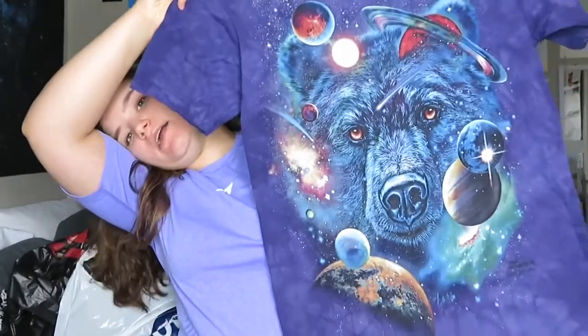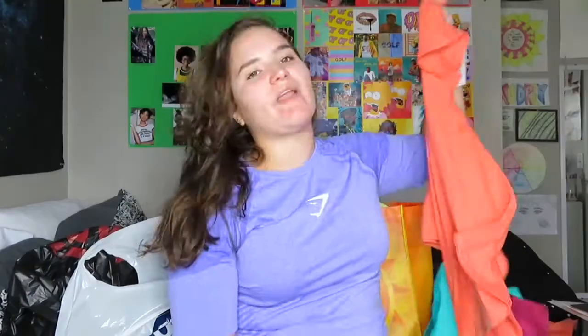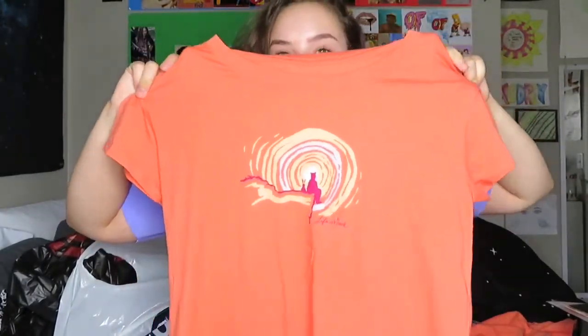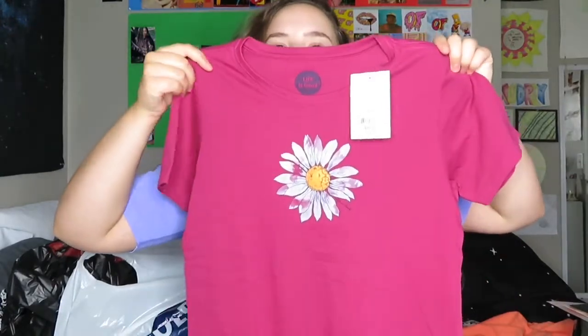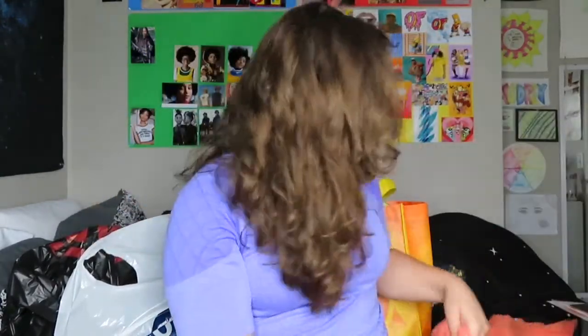Now this is my favorite one right here — it's a bear and it has like galaxy and it's purple. Then I got some Life is Good shirts because they're really good quality and they're cute. This one has a bear with sunshine and a rabbit and it's peach colored. This one is teal with a cute little design. And then I got a red one with a cute daisy on it and a peach one with a bumblebee on it. Those are just really soft and comfy to wear around.